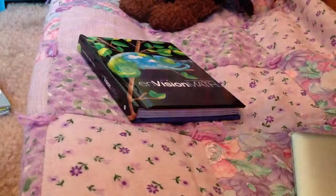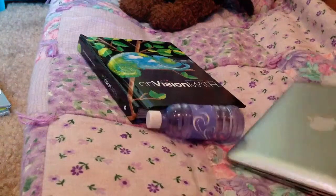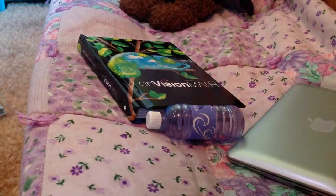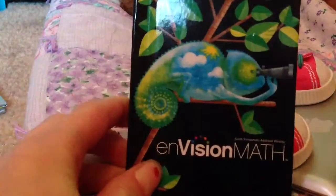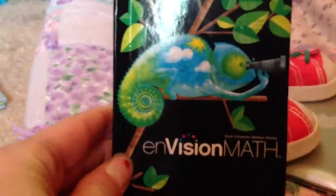American Girl Doll August Favorites. Number one is the math book. I think the cover is really, really cute.